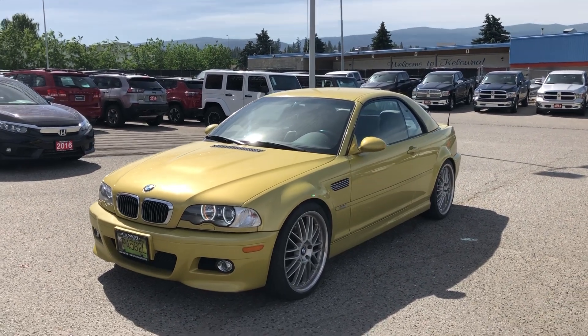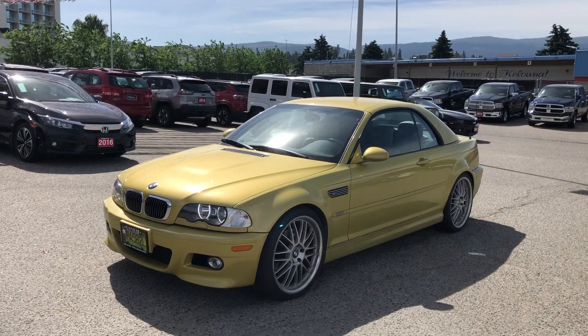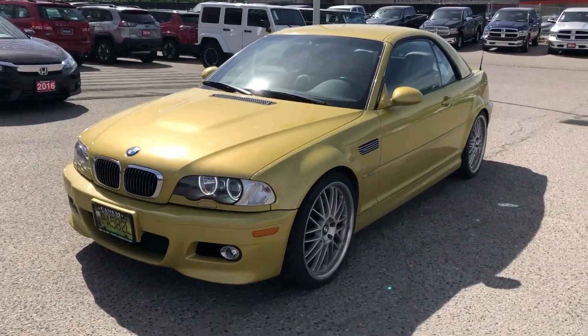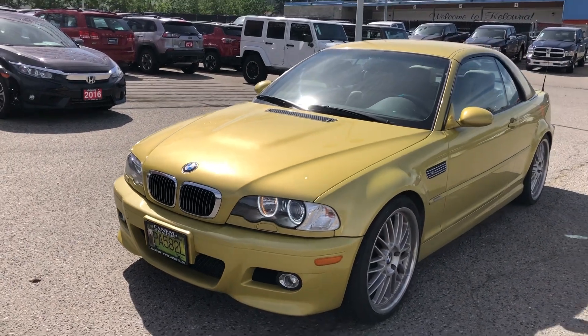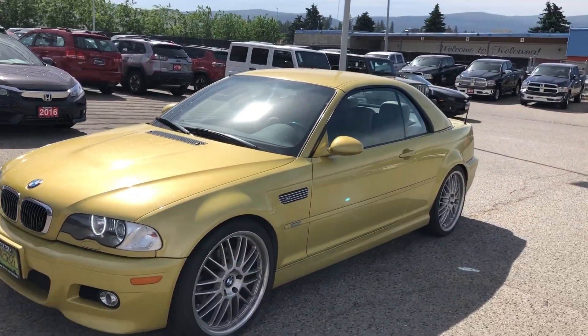Hey Harge, this is Taylor up here at Kelowna Chrysler. Here's the M3 — it's actually still coming in on trade. The guy's actually coming to sign his papers today, so it's still technically owned by him, but it is coming in on trade for sure.